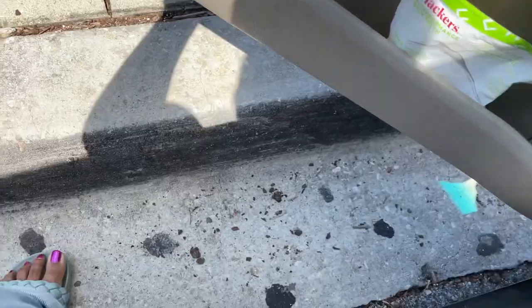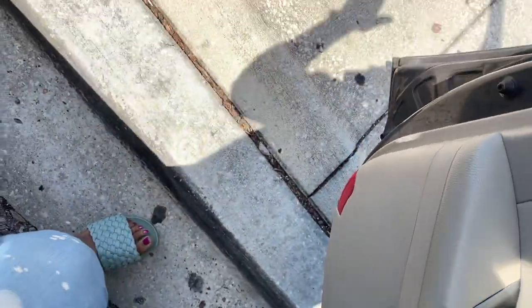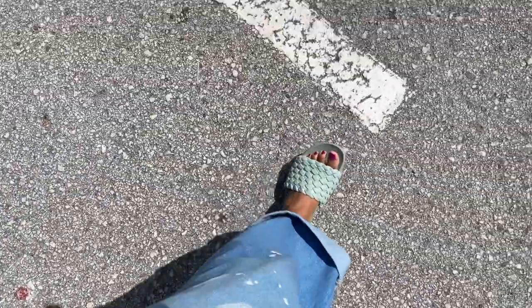That was it for that Target and everything in their dollar spot, but I didn't want it to end, so we're going to Target hop and go to another Target to see what they have!